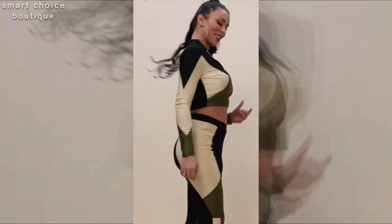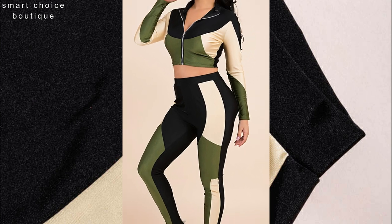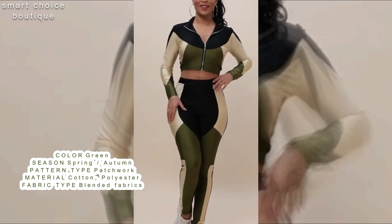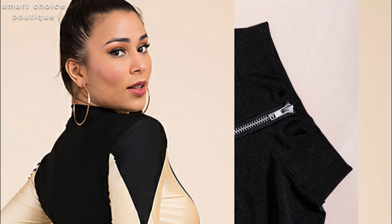New stylish zip-up slim fit high-stretch casual 2-piece set. Handmade and exclusive, crafted with and made for a unique feeling.